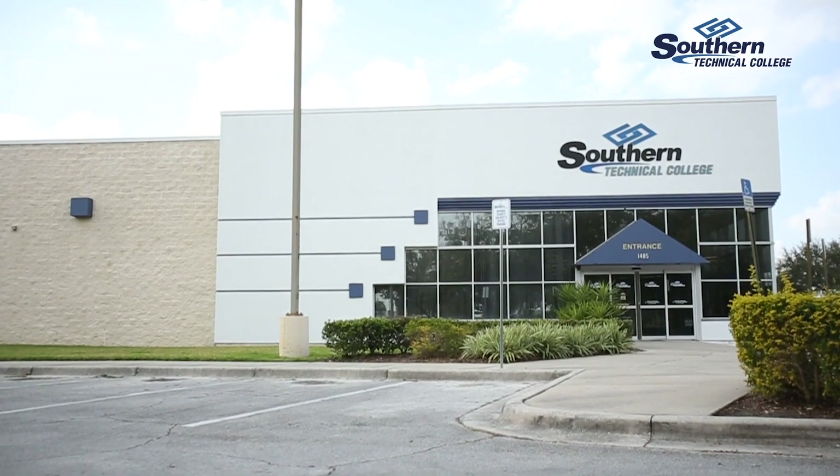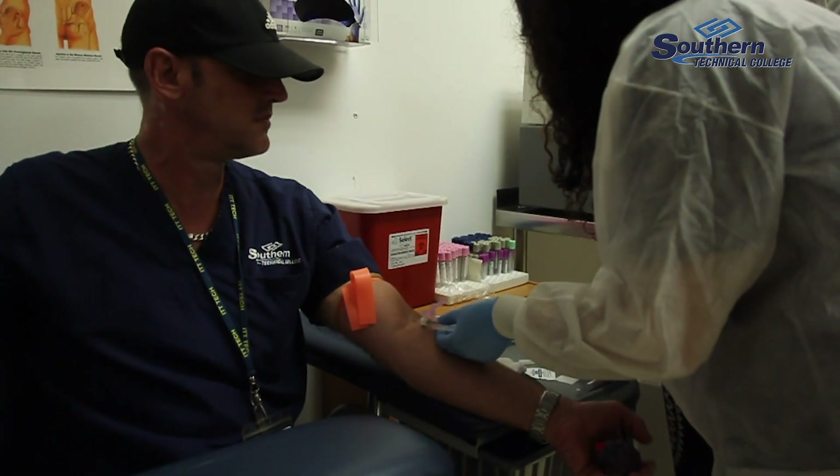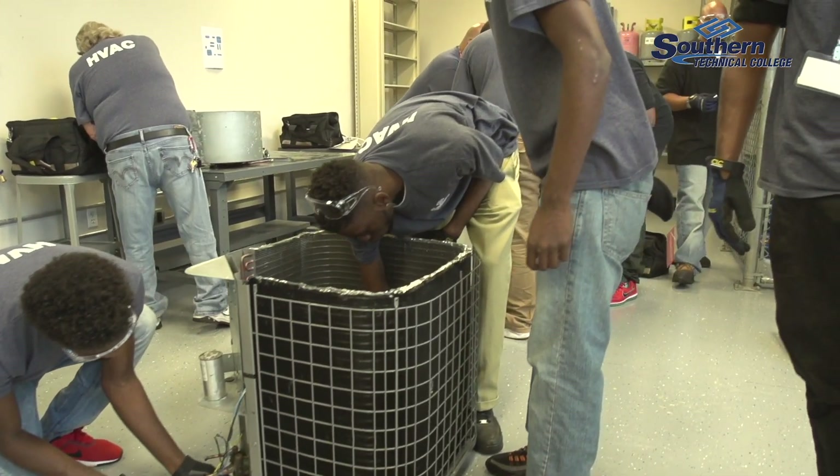As a technical college we go above and beyond to give you as much hands-on in the field as you possibly can have. So my medical students draw my blood, and my HVAC technicians actually troubleshoot ACs.